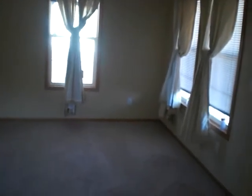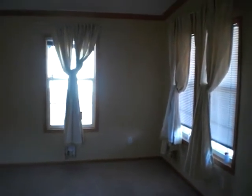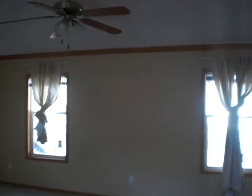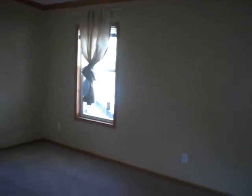This is the living room. It has a lot of room. There are outlets everywhere on the walls, so you don't have to worry about outlet issues. It has a ceiling fan right on top.